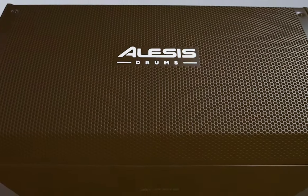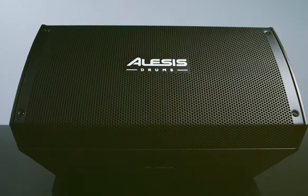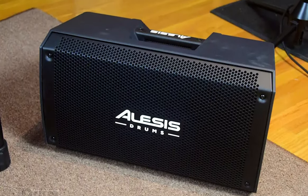Overall, the Alesis Strike Amp 12 is a powerful, versatile, and user-friendly drum amp that delivers vibrant and precise sound. Despite some durability concerns, it is still a solid choice in the electronic drum amp and monitors market.